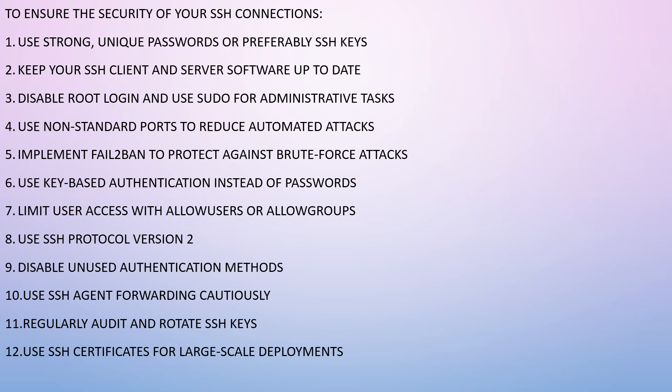Use SSH protocol version 2, which ties into keeping your software up to date — don't use outdated versions and you'll be more secure. Disable unused authentication methods. Use SSH agent forwarding cautiously — always be cautious with anything involving important, sensitive, or confidential credentials. Regularly audit and rotate SSH keys, and use SSH certificates for large-scale deployments.